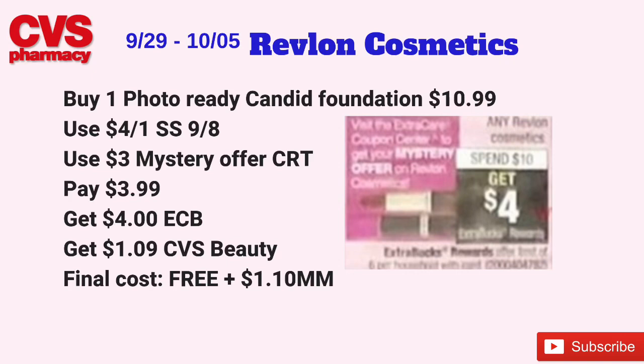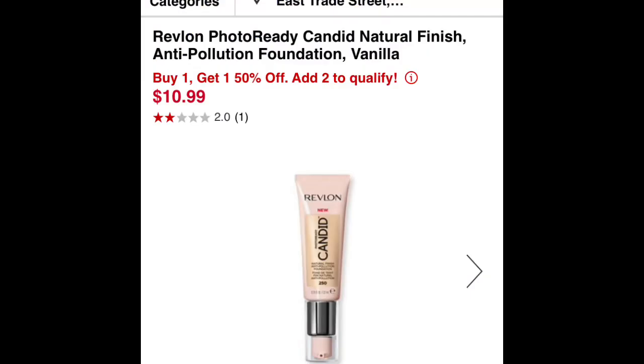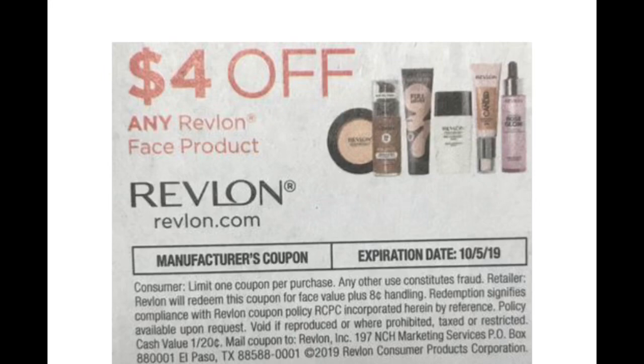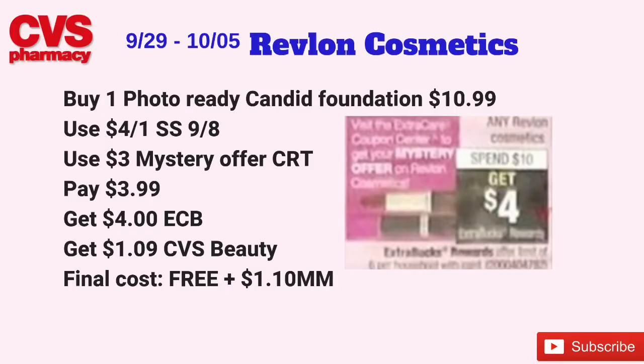If you still have those high-value Revlon coupons from the Smart Source 9/8, here is a deal. Any Revlon cosmetics will be on a spend $10, get $4 back in ECBs, limit of six. Pick up one Revlon Photo Ready Candid foundation, priced at $10.99. Use a $4 off one Revlon foundation coupon from the Smart Source 9/8, and also use a mystery coupon offer from the coupon center this Sunday for Revlon — I'm assuming it'll be $3. You'd pay $3.99 at the register, get back $4 in ECBs plus $1.09 from CVS Beauty, making the final cost free and a $1.10 money-maker.